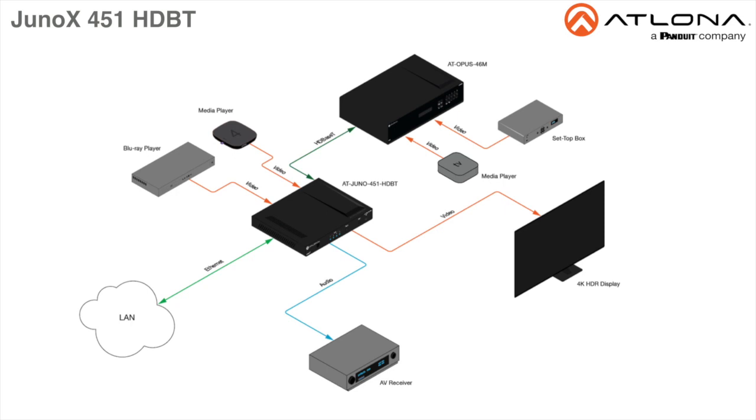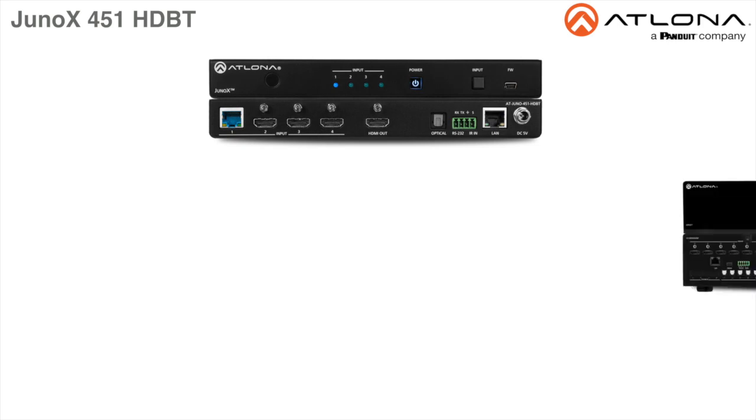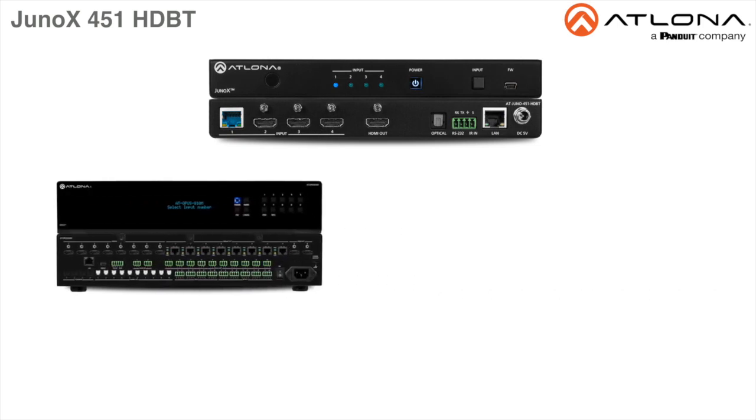In professional AV applications, Atlona 4K HDR products are ideal for full motion, highly detailed 4K graphics presentations for visualization, 3D renderings, simulations, and more. The Juno X451 HDBase-T is ideal for receiving 4K HDR over HDBase-T from an Atlona Opus series matrix switcher.